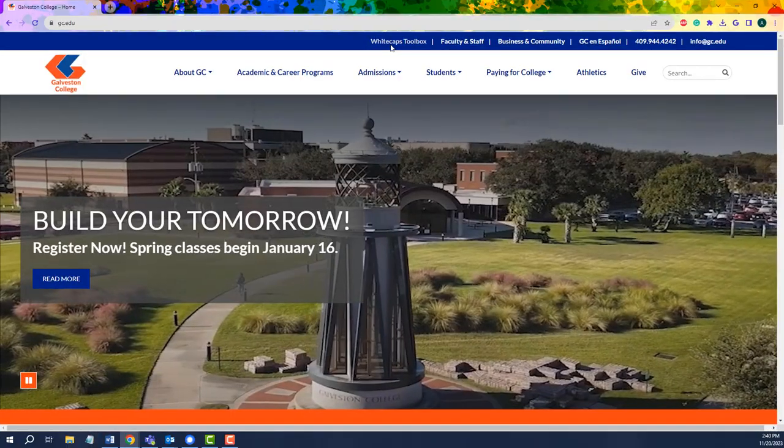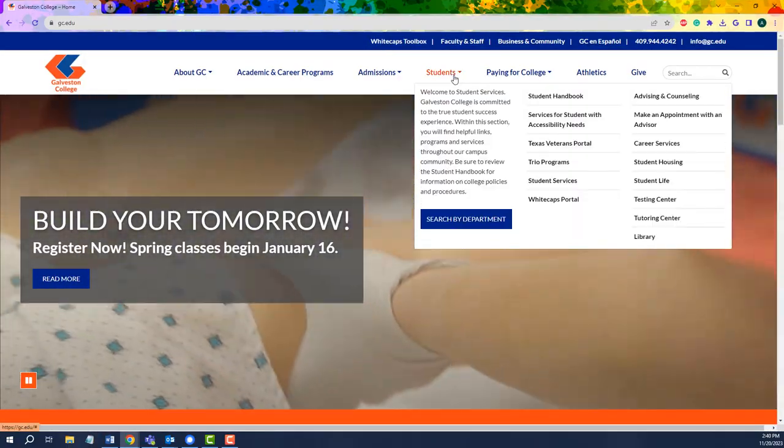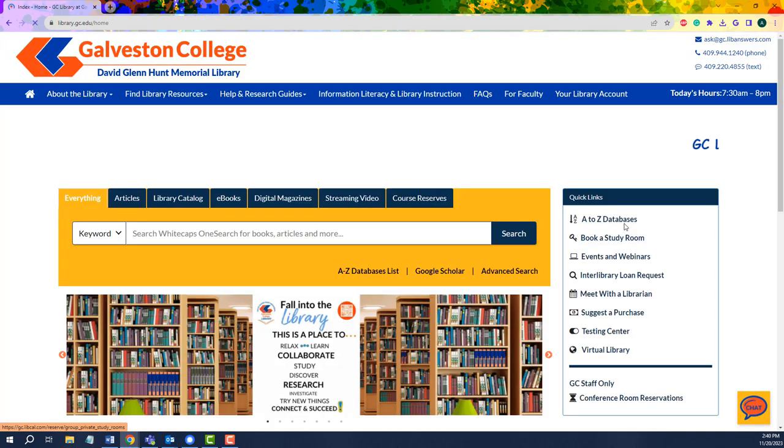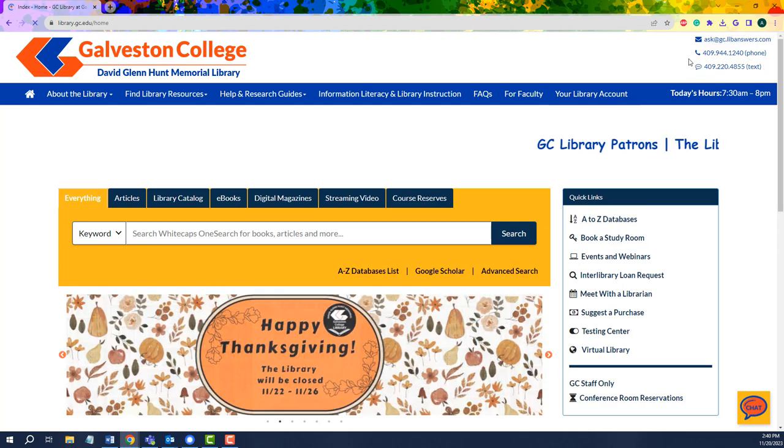From the Galveston College homepage we'll go to the Students tab and find the hyperlink for the library. Here on the library homepage, up in the top right hand corner, you'll see the different options available to you to get in contact with us.